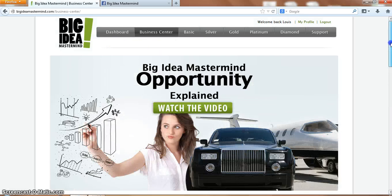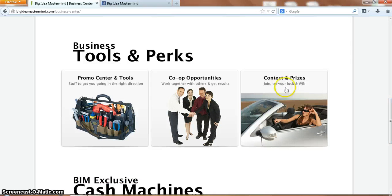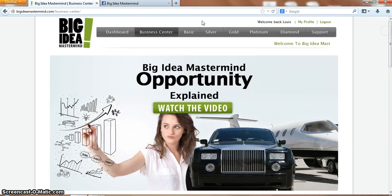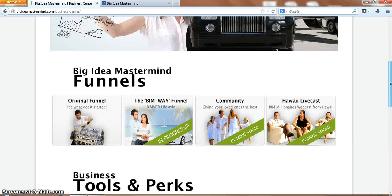Back to the business centre - you've got contests and prizes, co-opportunities. The co-opportunities they're still working on. There's so much to offer in there, and they keep coming up with new funnels.